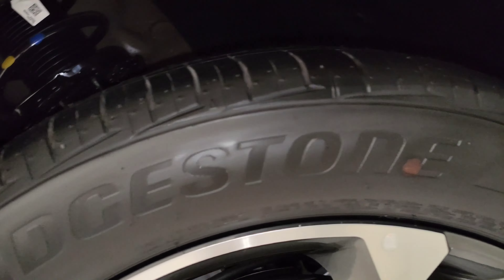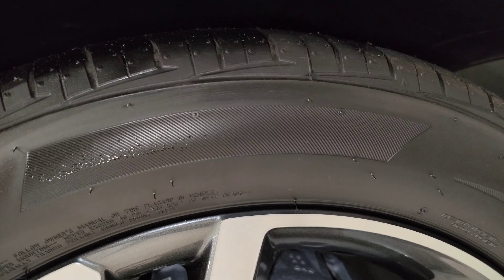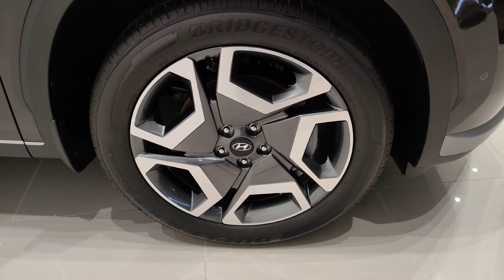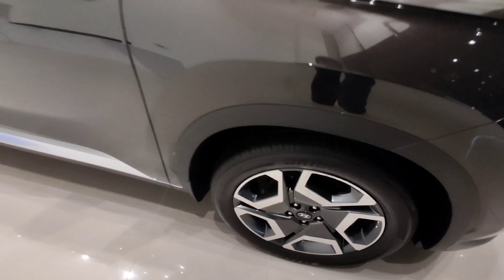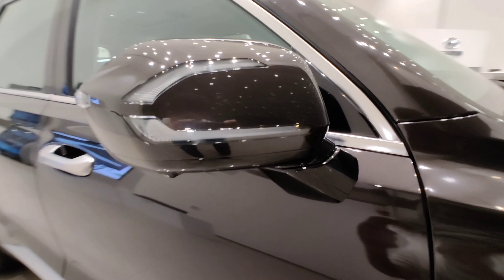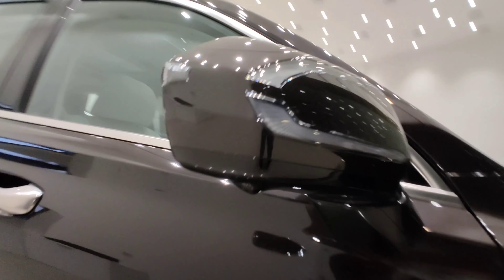Let's see the Bridgestone tyres now. The size is 245 on the width, 50 series sidewall, and 20 inches. I absolutely love this machined aluminium wheel design, which looks so futuristic and stunning. And also, this LED turning indicator looks beautiful as well.